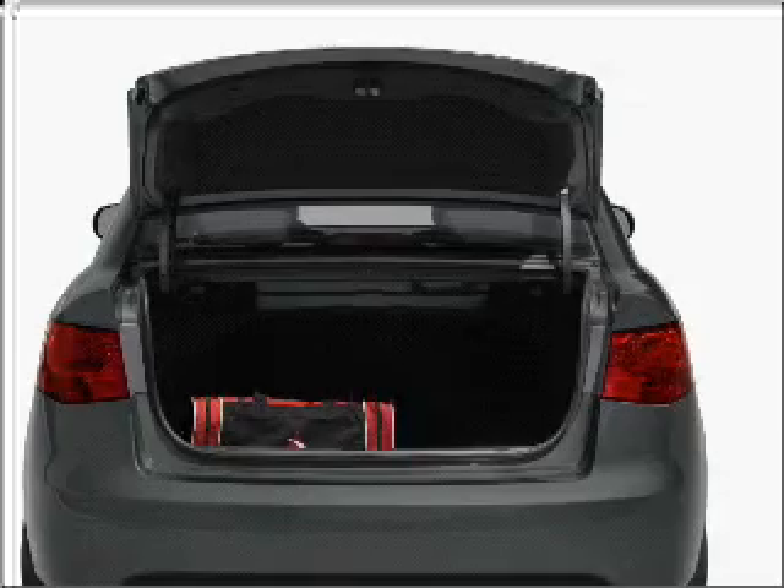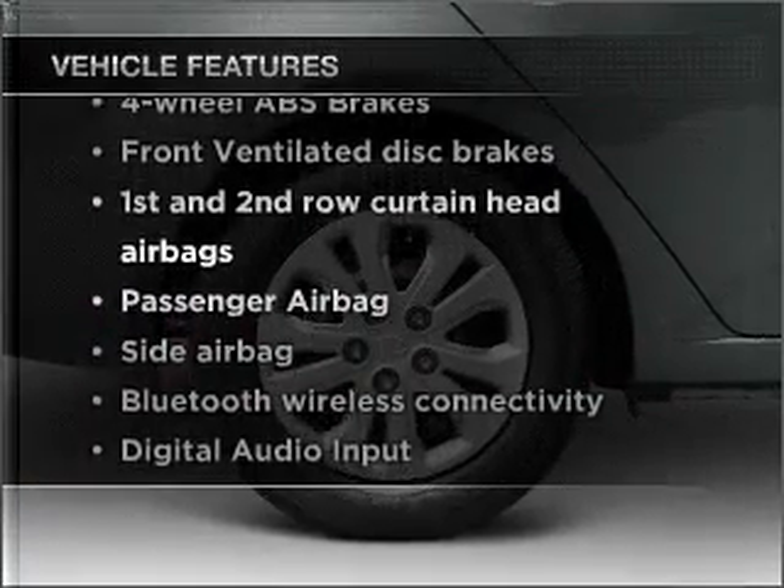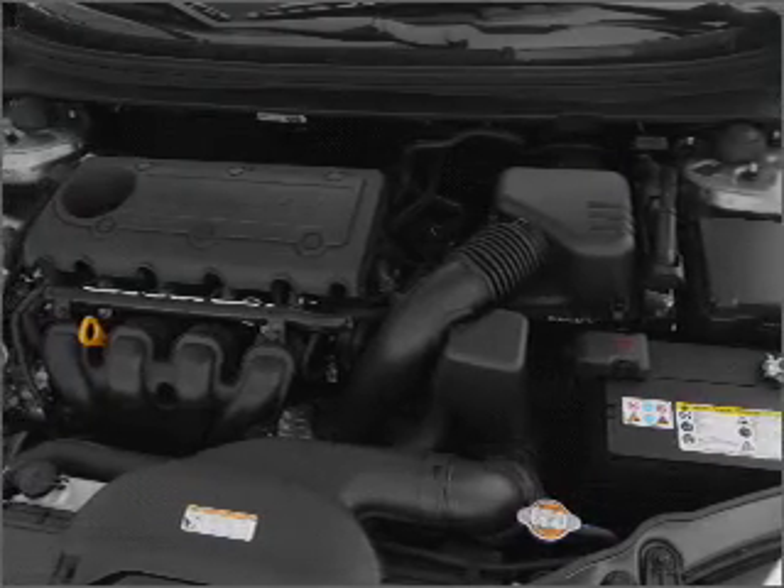Memory settings are one of many features. Plus enjoy these notable features that are included in this vehicle: power mirrors, an AM-FM stereo with a CD player, and an adjustable tilt steering wheel.